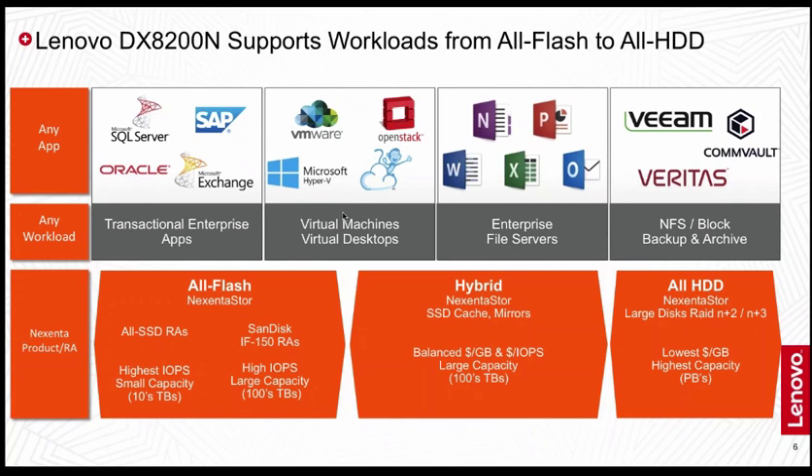We also have a product called Nixenta Fusion, which allows any number of Nixenta Store systems to connect into the Fusion, which then provides a single pane of glass management for your entire Nixenta infrastructure. This is great for customers that have maybe one Nixenta box dedicated for backup, another dedicated for VMware, and a third all-SSD box for Oracle databases — all three managed under a single system.